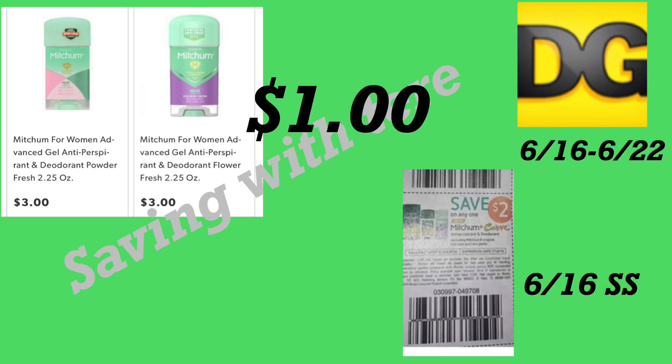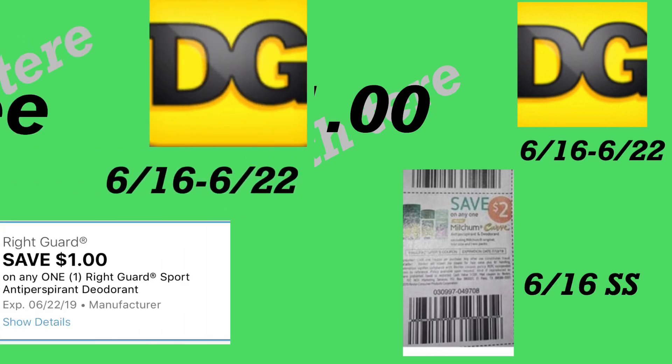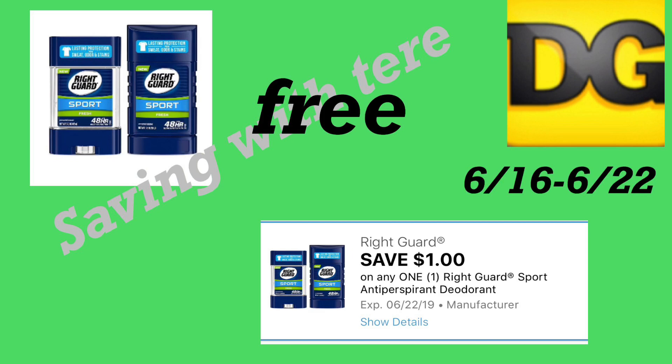La siguiente oferta es en el desodorante Mitchum de 2.25 onzas, a precio de tres dólares. Recibimos un cupón de dos dólares en el librito del 6/16 SmartSource — después de ese cupón pagaría solamente un dólar por este producto.